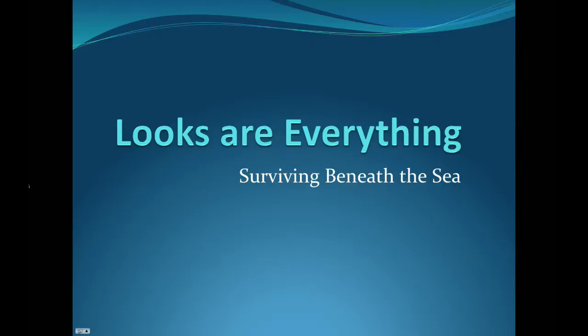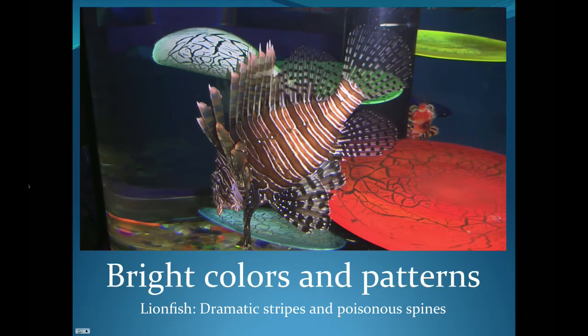Hello students! Today we are taking a trip beneath the sea to learn how looks are everything. Some animals beneath the sea use bright colors and patterns to survive.